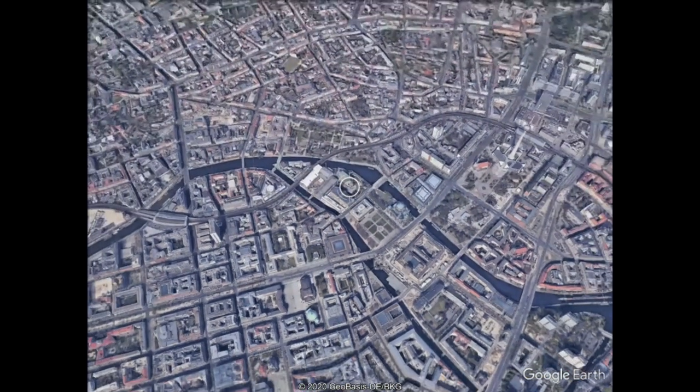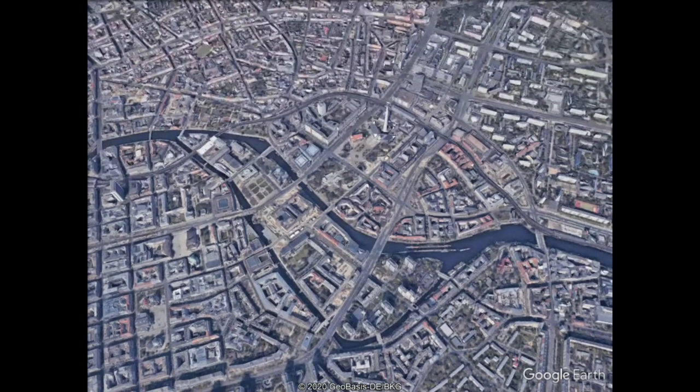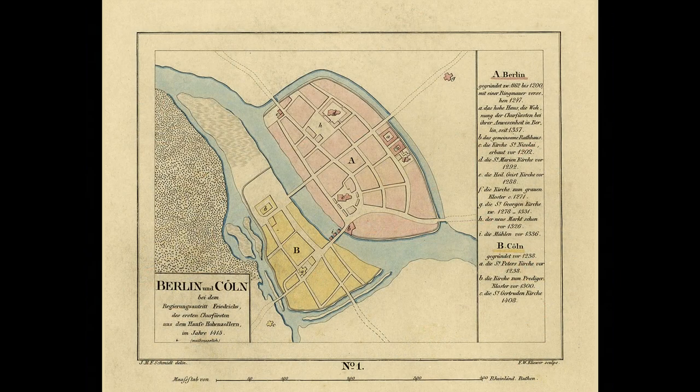The older maps I am going to use are not always as reliable as you would expect these days, and North is not always up on them. Nevertheless, they still give a good impression of old Berlin. I now switch from the modern satellite view of this part of Berlin Mitte to a map showing the same area towards the end of the Middle Ages.